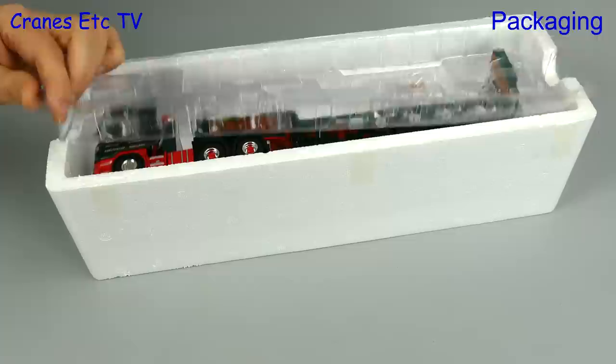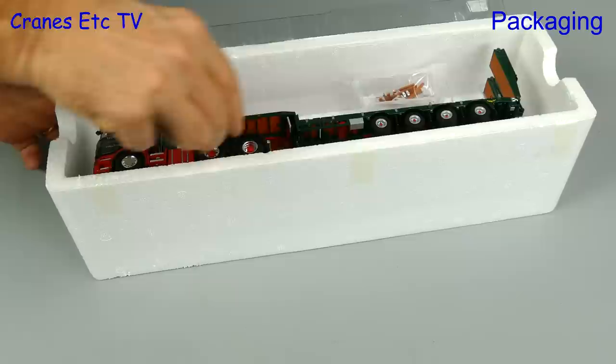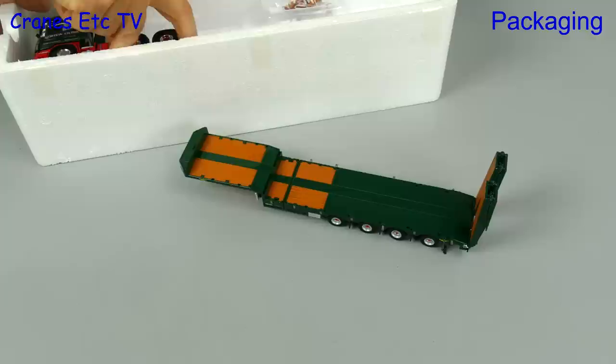The model is a Scania R730 and it's paired up with a Bross House four-axle trailer. The model is in the colours of Gordon Gilder, which is a UK haulage company.